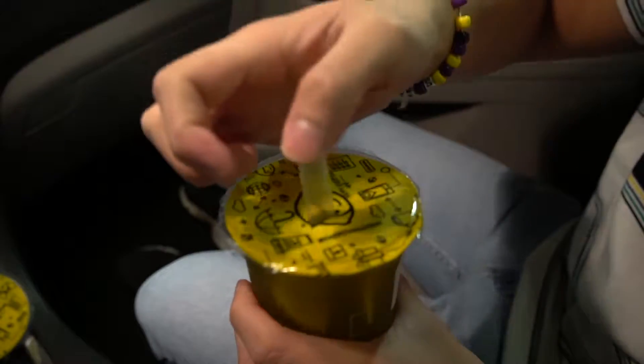First impression of the strawberry black tea with rock salt crema: it looks cute. You're supposed to lift up the top to drink it — you pop it open and drink it at a 45-degree angle. I believe I'll taste cream cheese first, probably a little salty, and then strawberry black tea. It's probably going to be really overpowering on the strawberry though. Alright, let's go.